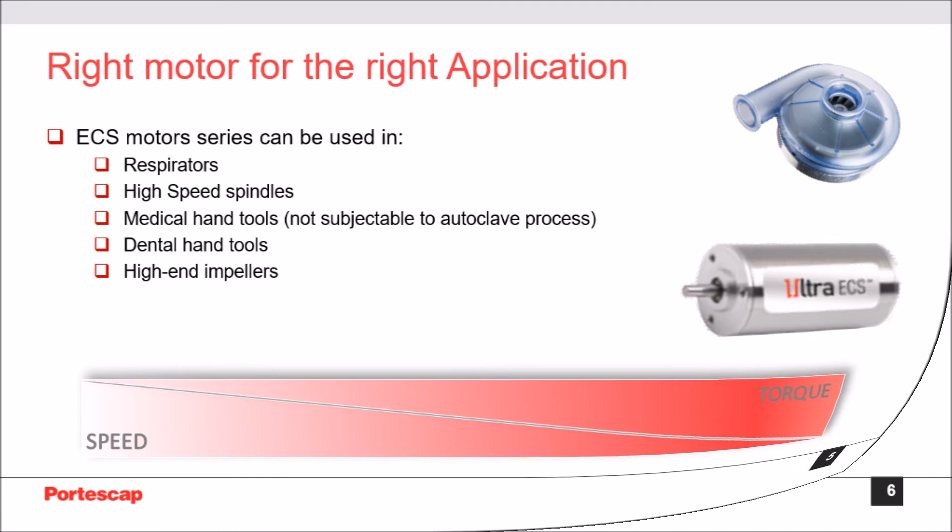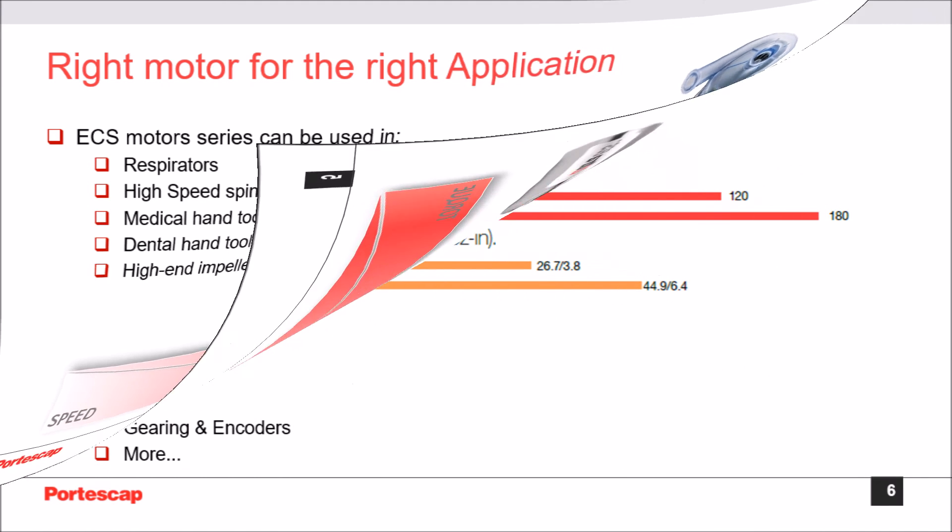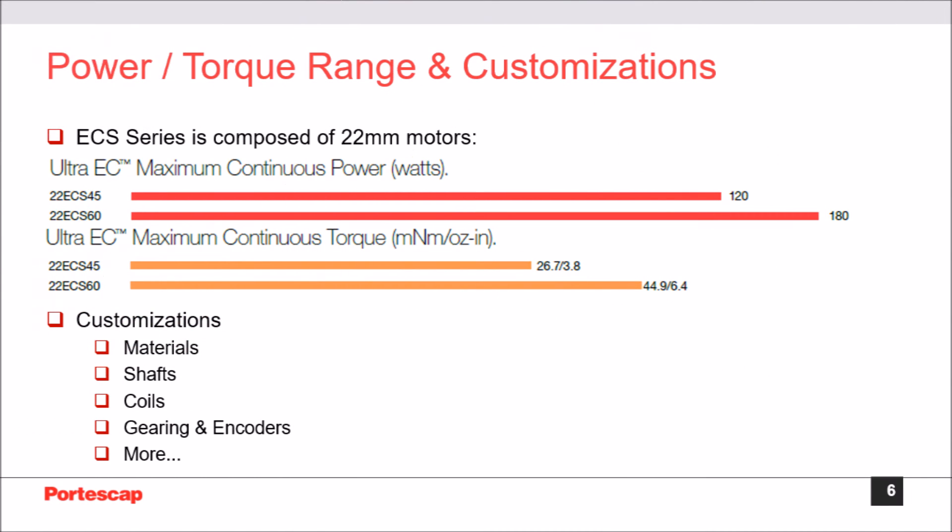Necessary customizations can be done — call us. The ECS series contains 22 mm diameter BLDC motors. Those motors can vary in length between 45 and 65 mm, covering a torque range of 26.7 mNm to 44.9 mNm and a power range of 120 to 180 watts.